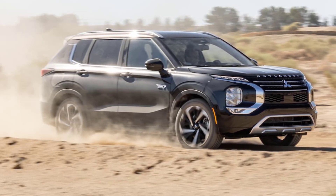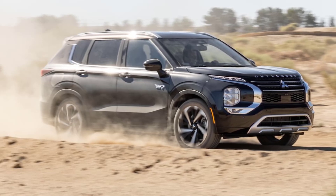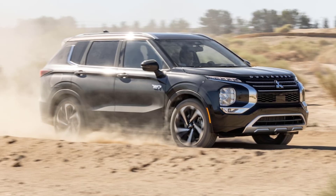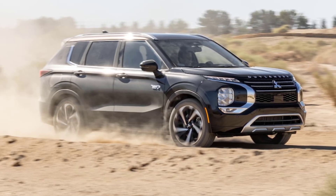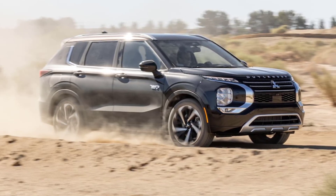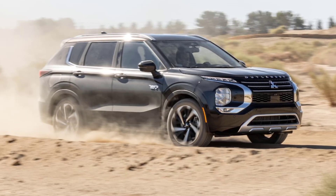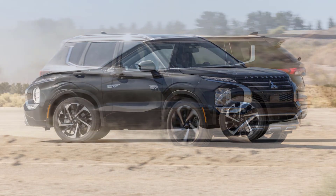Mitsubishi understands that nothing kills the vibe of owning and driving a PHEV like a buzzy four-cylinder engine booting up and revving to 5,000 RPM just two miles away from your driveway. Its $41,190 Outlander PHEV leans heavily on the electric side of the powertrain, and the badges on the front doors fittingly read it from 50 feet away.